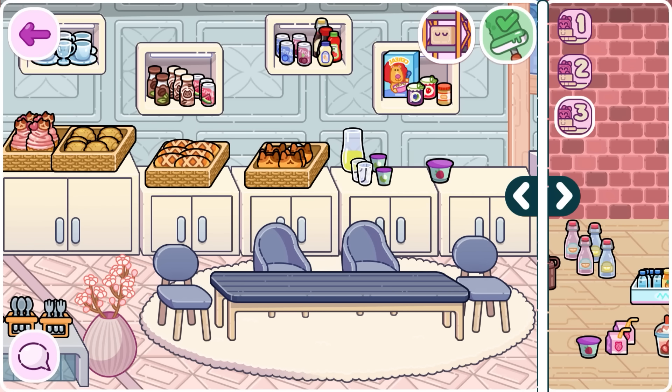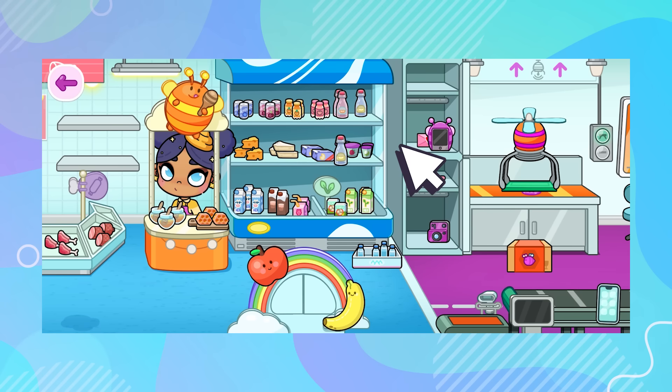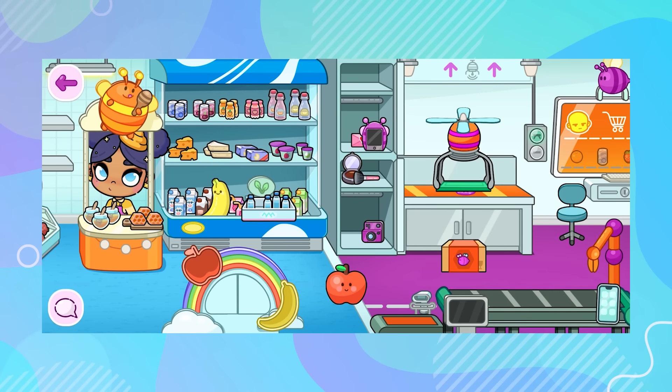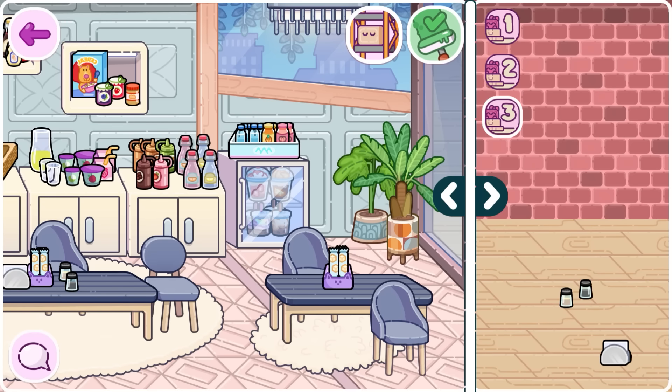Yogurts — some people love these for breakfast, are you one of them? Let me know in the comments. I want to make sure nothing is missing in this hotel cafeteria — if you think I've forgotten something, please tell me in the comments. On this tray I'll leave smaller juice bottles and also water bottles. Now let's open the mini fridge — I want to fill it with smoothies, which are fruit shakes that are very refreshing and delicious. To finish, I'll place sugar packets on the tables, a napkin holder, and two shakers with salt and pepper. I hope the guests have everything they need!